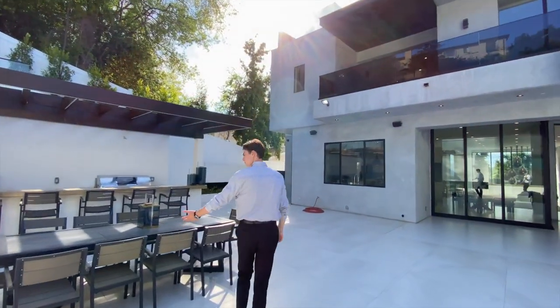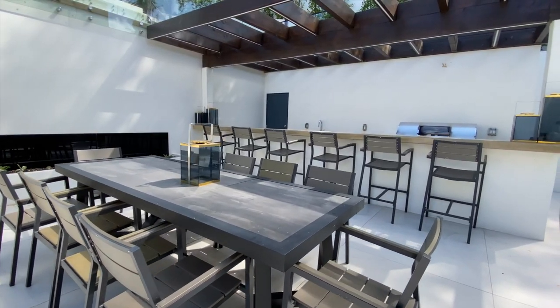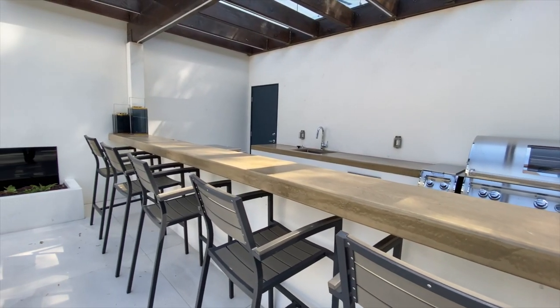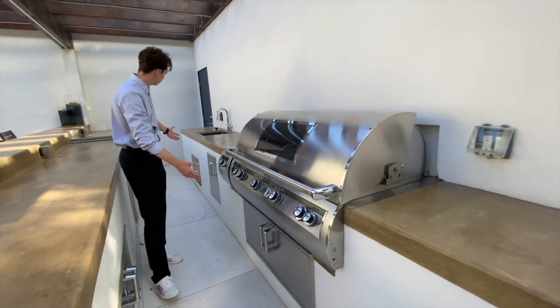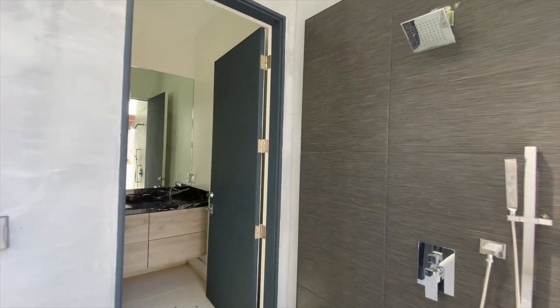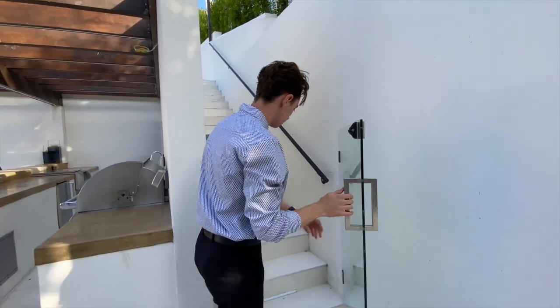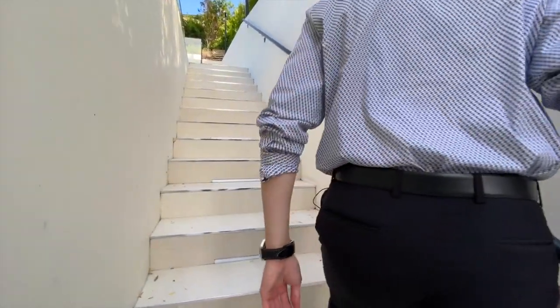Continuing through the large backyard, we find another large dining table, this time offering seating for up to ten people, along with a covered outdoor bar and a functional kitchen area as well. A neat feature I discovered about this backyard was the outdoor shower and the private detached bathroom. And now, the moment you've all been waiting for — let's head up to that massive pool space.